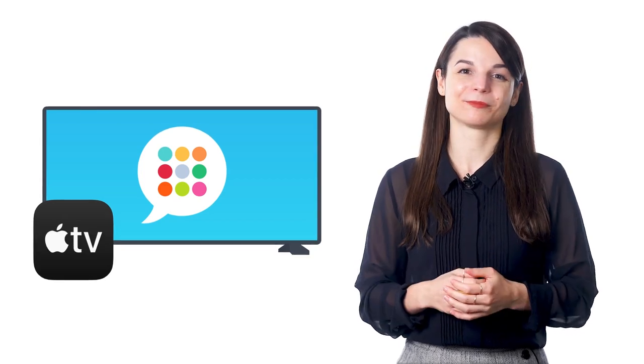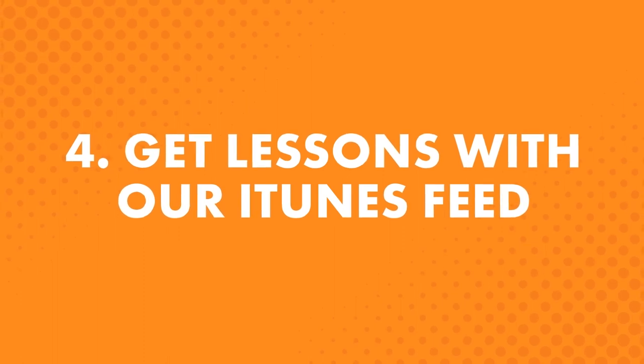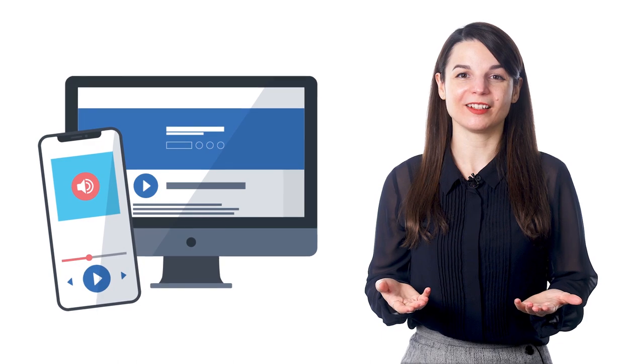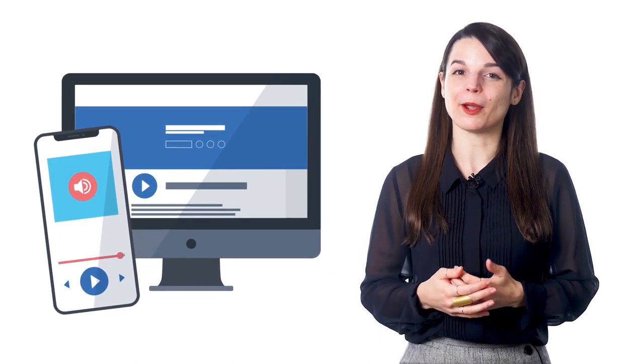But if you're not an Apple TV subscriber, don't worry. The fourth way: get lessons with our iTunes feed. iTunes can download your lessons automatically and have them saved forever. You get every single lesson as it comes out — you'll never miss one. They're saved in your iTunes. Simply search for us on iTunes and subscribe.